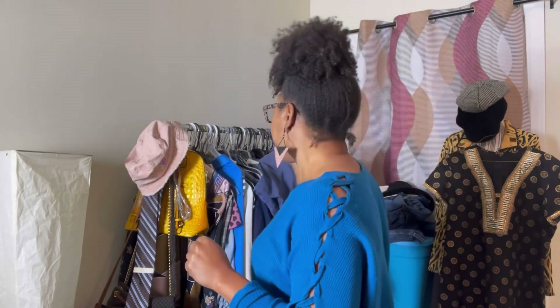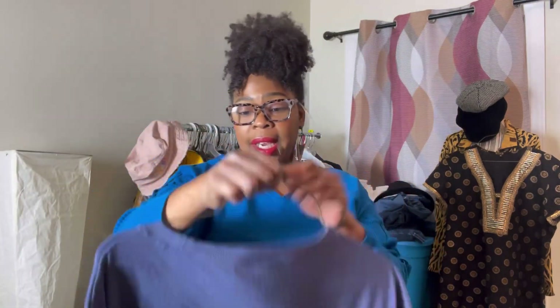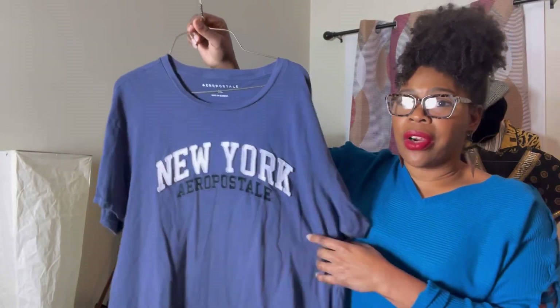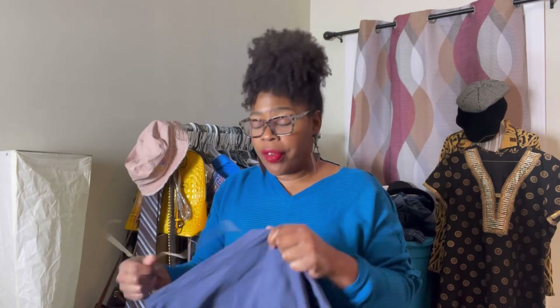Then I had another sale on Whatnot. I only had three sales this time, but my friends came in and gave me tips, which I really appreciate. This Aeropostale t-shirt sold on Whatnot. It is an extra large — cute, very cute — says New York Aeropostale. It sold for $4.00.